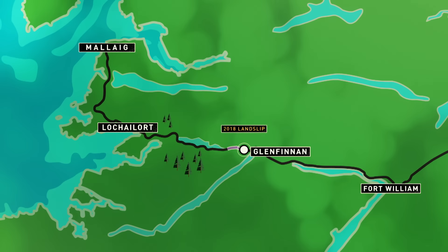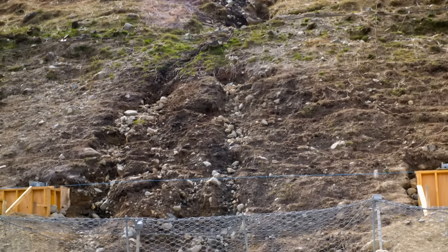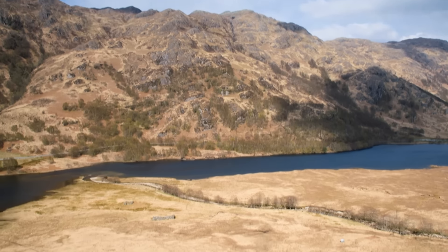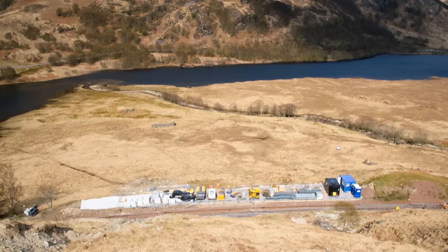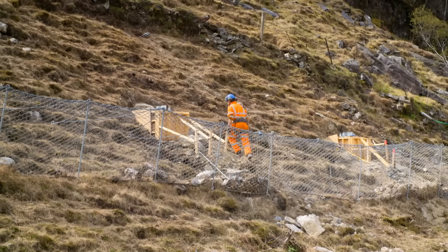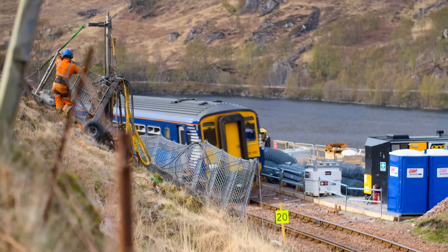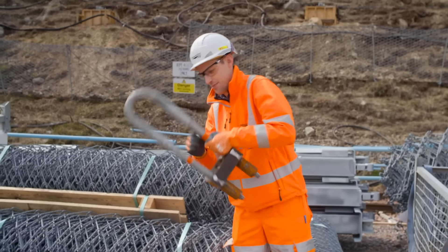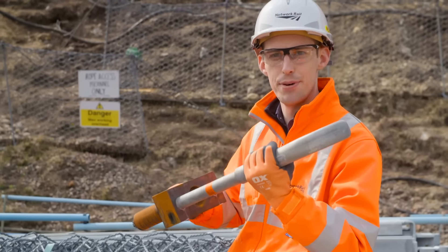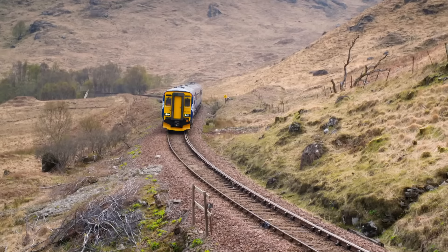The 2018 landslip occurred between Glenfinnan and Loch Eilt on the West Highland Line. This is the channel it carved out when it failed, going all the way down to track level — the small catchment fence was no match for the landslide. Tom and his team are now installing a new, improved barrier: the largest in Britain and the first of its kind in Scotland. Eleven steel columns, each set into a reinforced concrete block on the hillside, will support an 80-metre long sheet of industrial-strength wire, designed to catch boulders as big as washing machines.